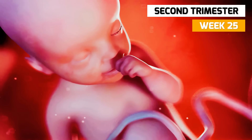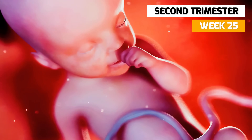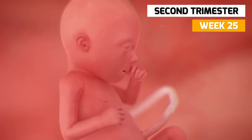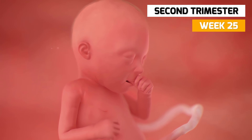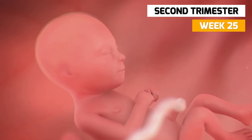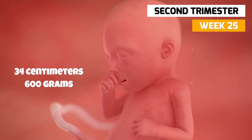In week 25, the fetal brain cells are continuing to develop and become more sophisticated, and the bone centers are beginning to harden. The fetus actively practices breathing, inhaling and exhaling amniotic fluid as more air sacs develop in the lungs. When too much amniotic fluid is swallowed, you may feel a hiccup. Your baby is now 34 centimeters long and weighs approximately 600 grams.